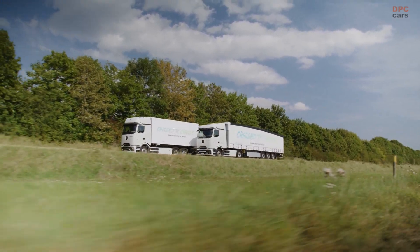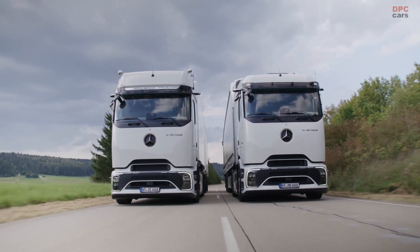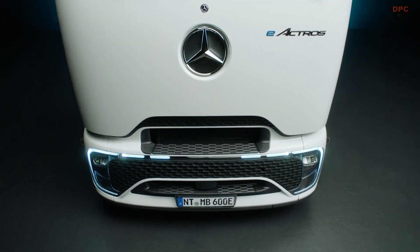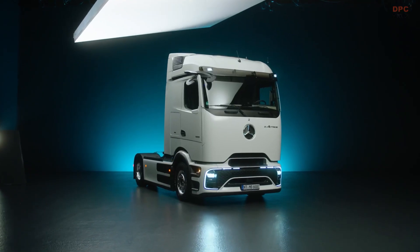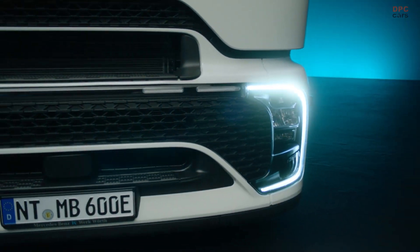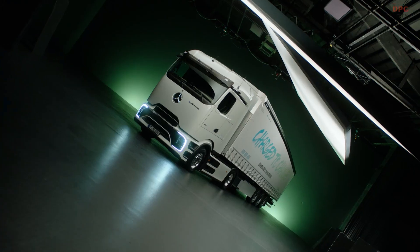Daimler Truck has introduced its latest addition to the E-Actros family of electric semi-trailer trucks, the Mercedes-Benz E-Actros 600, which boasts the most extended range among its counterparts. In a recent trial, this electric truck successfully completed a demanding 330-mile journey through the challenging terrain of the Alps while carrying a hefty 80,000-pound load.